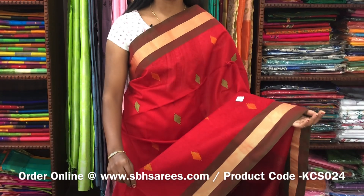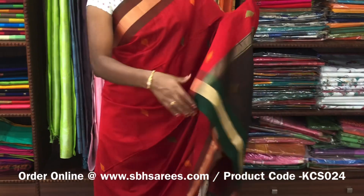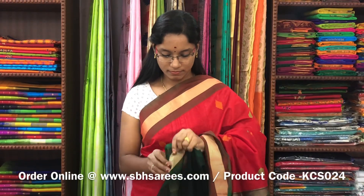We have much more colour combinations uploaded on our website at www.sbhsarees.com. This is a kora silk cotton saree with red and bottle green combination. In this, you have small zariya border on both sides of the saree. On the entire body, you have thread woven buttas in geometrical pattern. With a thread woven pallu in bottle green colour and a plain bottle green blouse. The price of the saree is 2800 and the product code is KCS024.